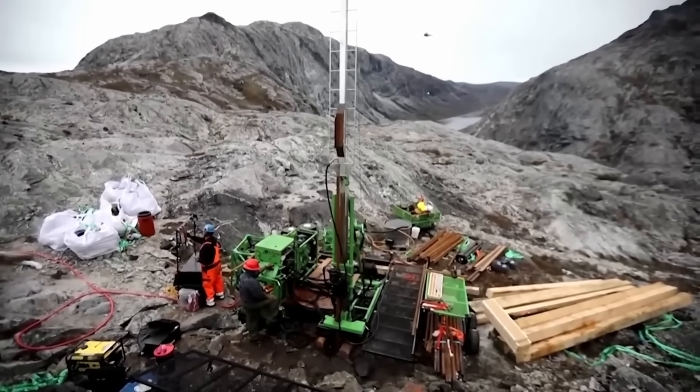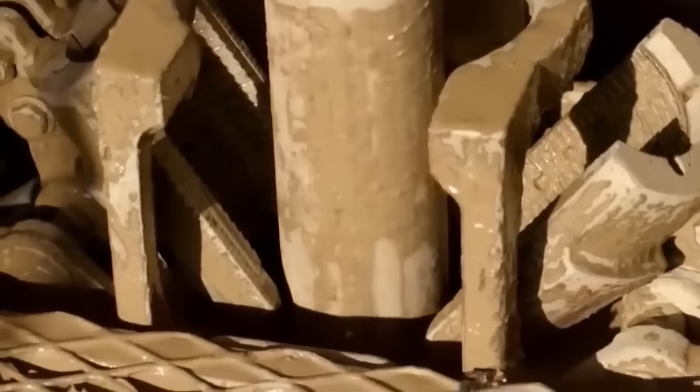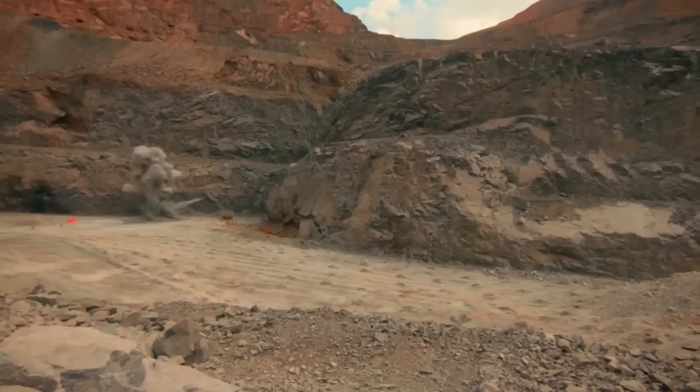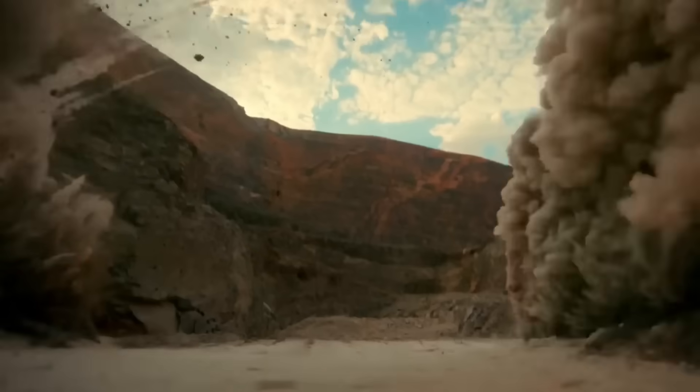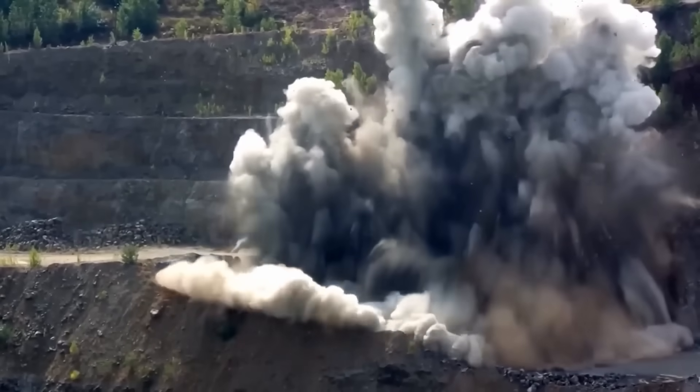Large drills are used to bore deep, precise holes into the rock. Explosives are placed in the holes to fragment the rock. Once in place, a controlled blast is carried out, breaking the hard rock into smaller, more manageable pieces for extraction.